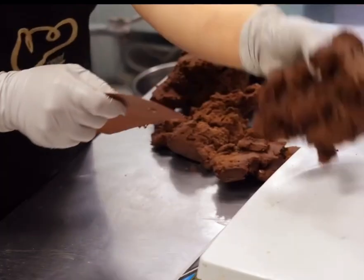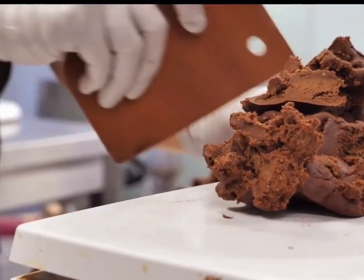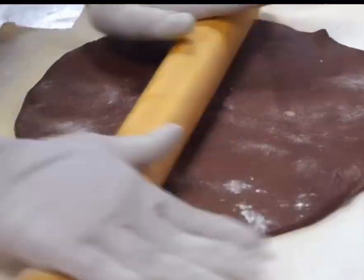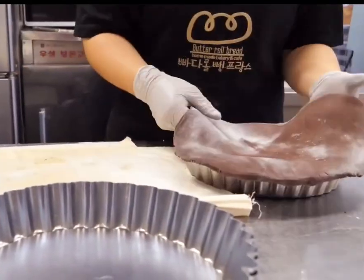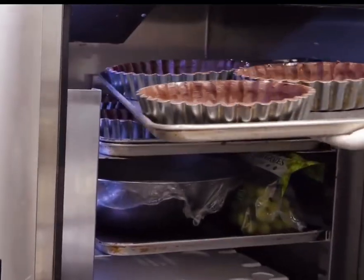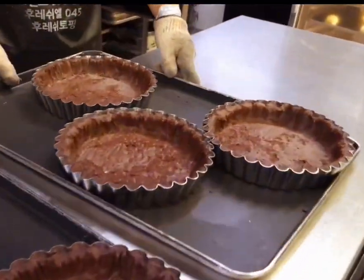After a short refrigeration, the dough is divided into evenly-sized pieces. The pieces are continuously pounded to enhance their chewy texture, then placed into round pans for shaping. The round chocolate pans look very premium. They're then placed into the oven for baking and taken out to cool afterward.